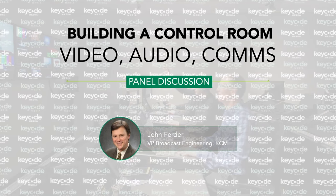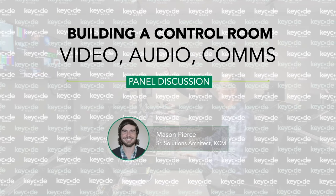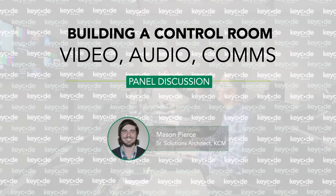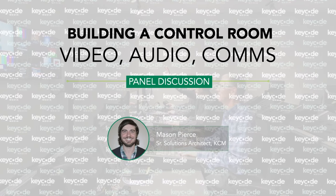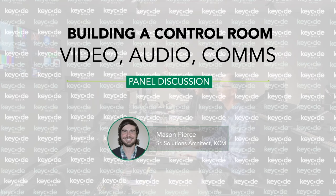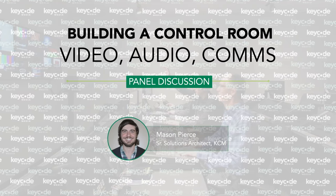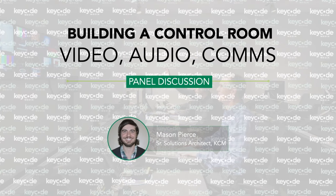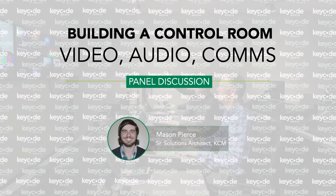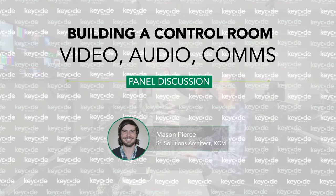John is a SMPTE Fellow and chairs the David Sarnoff Medal Award Committee. Mason Pierce has over 10 years of experience working in all aspects of media and broadcast production. He started his career at Tribune Media Group, managing 4K post and editorial environments and three HD production studios. Mason successfully managed the integration of multi-million dollar new construction contracts with extremely complex workflows along with tight deadlines.